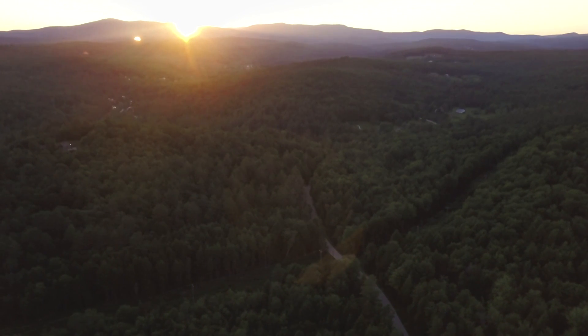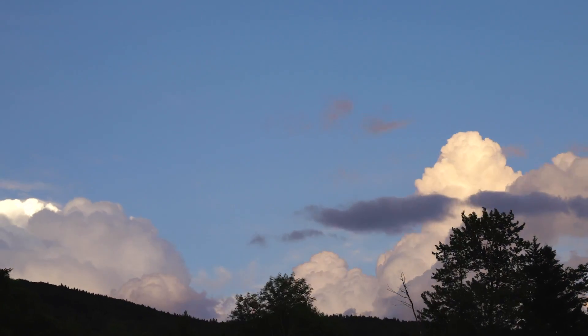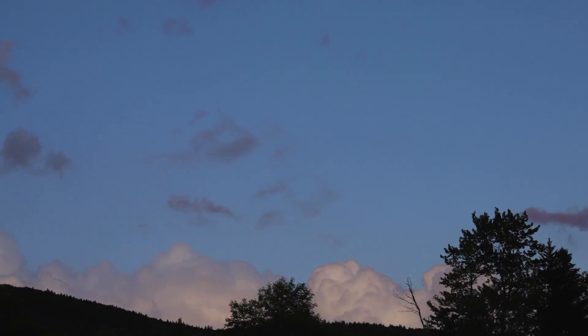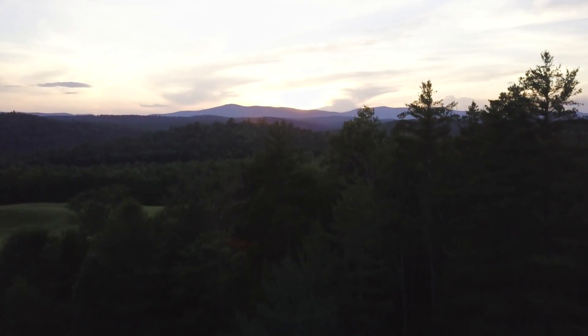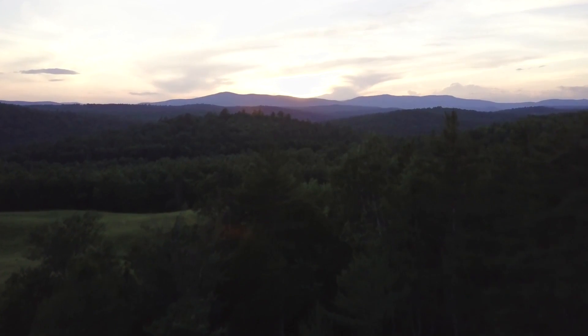That wraps up the tour — I hope you all enjoyed it. You can find them on Airbnb; the link is in the description. Also follow them on Instagram at Bent Apple Farm. This barn is truly special and I hope you guys go check it out. Until next time!